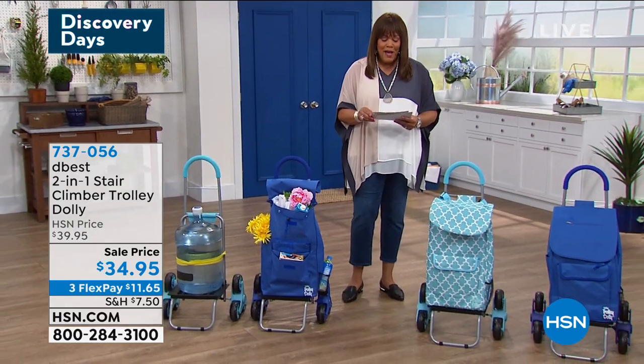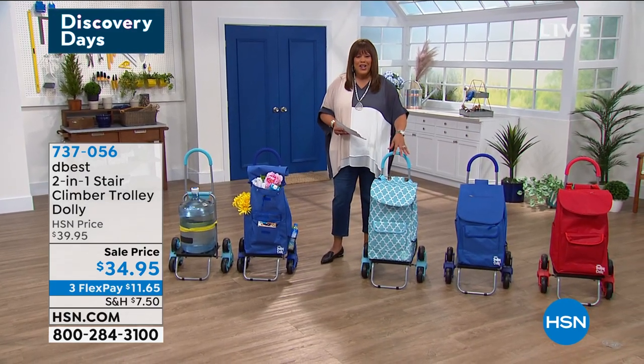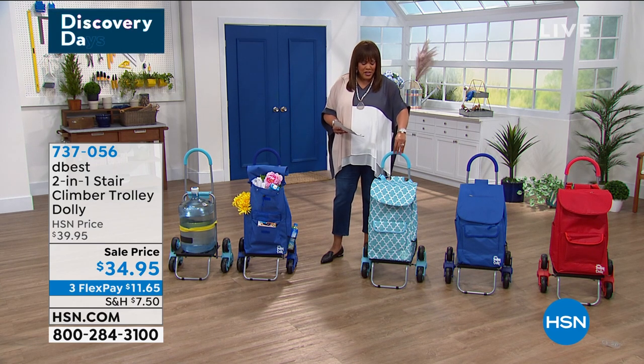Another genius idea. This is by D-Best. And what's great about it, it's good looking. So I'm going to go over the colors, but it holds 100 pounds. Let me tell you the colors first because anybody who has knee problems, back problems — you'll want these magical wheels that go over the curb and up and down stairs.